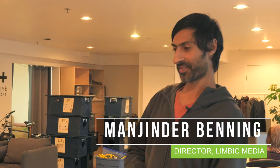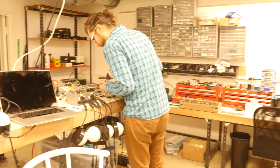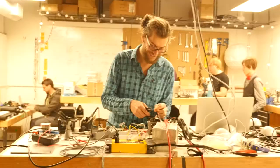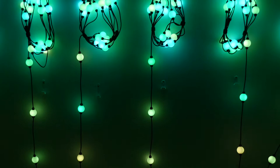I remember the first time we got these strands of lights and a couple of the team members were like, hey, I figured out how to plug them into my laptop and make them react to the microphone on the laptop. And that was probably about three and a half years ago, and we've gone through quite a few iterations.